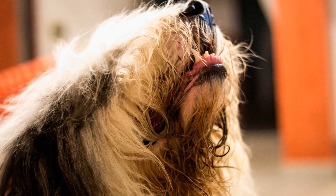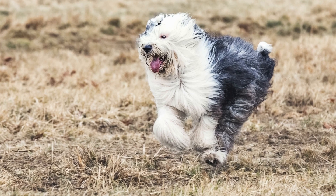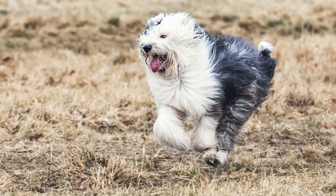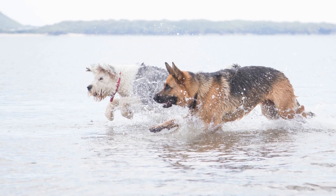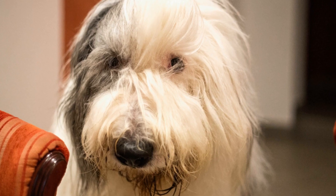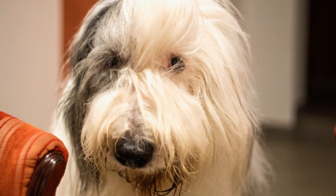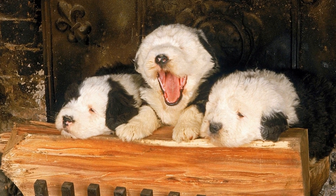One other game that Old English Sheepdogs enjoy is Tug of War. This game taps into their natural herding instincts and provides a physical outlet for their energy. To play Tug of War, you will need a sturdy rope toy. Hold one end of the rope and encourage your dog to grab onto the other end. Gently tug back and forth, allowing your dog to feel the resistance.